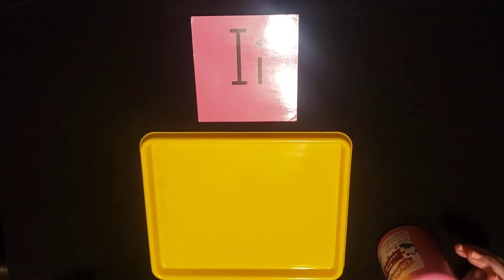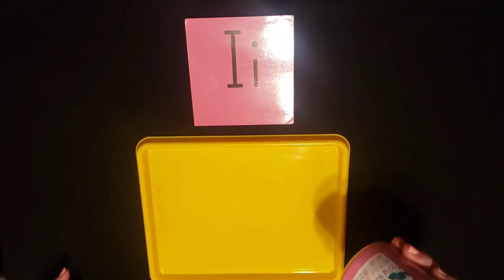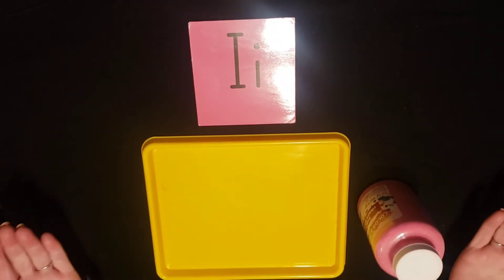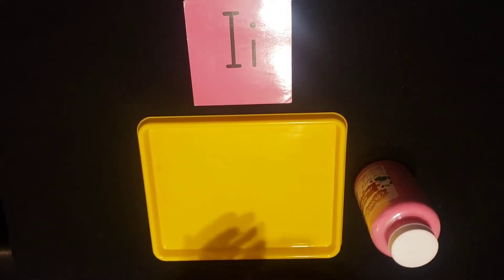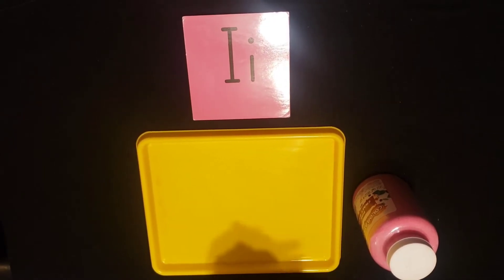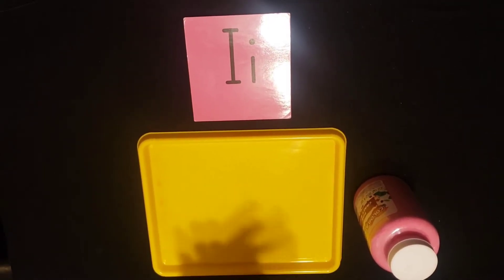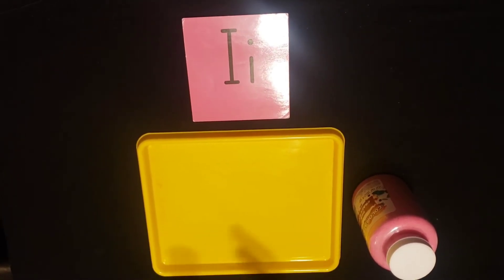It's time to write the letter I with sand. But first you have to clean your hands. So I'm going to put some soap, some water, and I'm going to count: one, two, three, four, five, six, seven, eight, nine, ten. And then I'm going to rinse it, shake them down, and dry them.